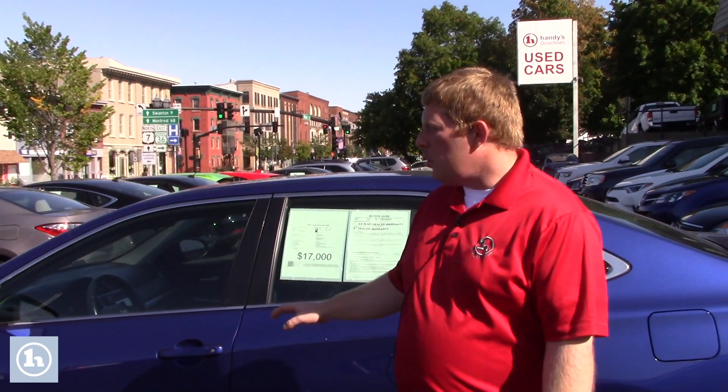Call me with any questions. Let me know if you want to come in for a test drive. We're open today 9 to 5, and throughout the week otherwise 8 until 7. My direct line is 802-528-2247. Thanks.